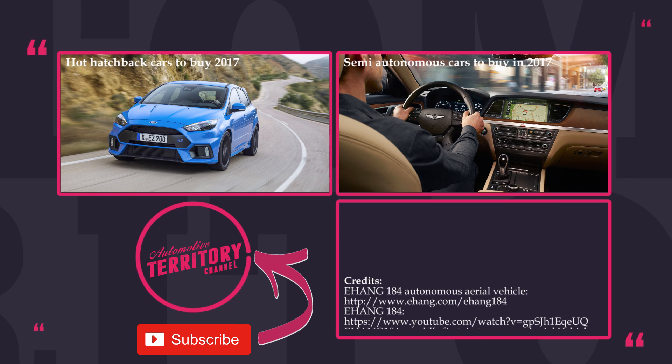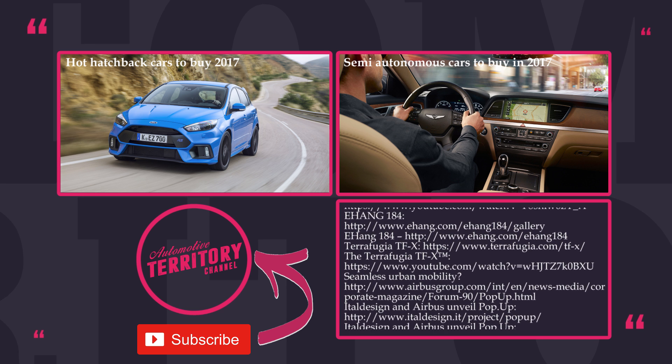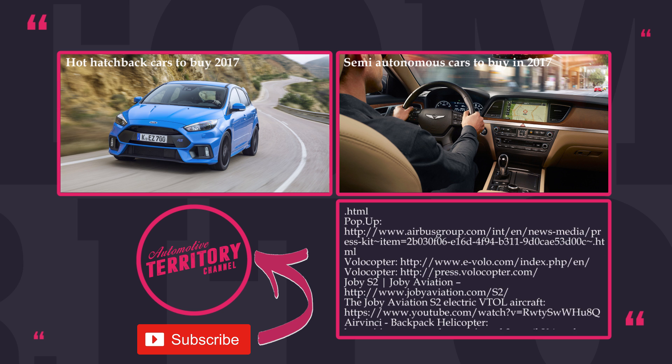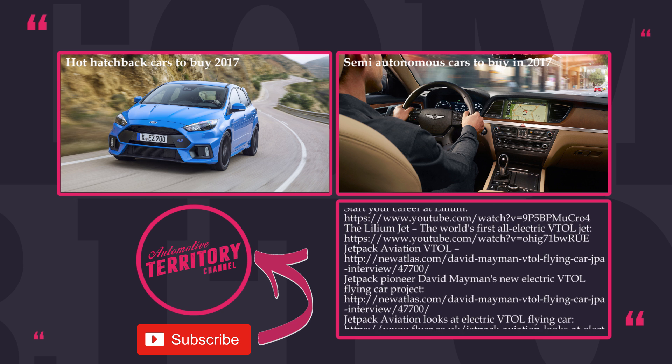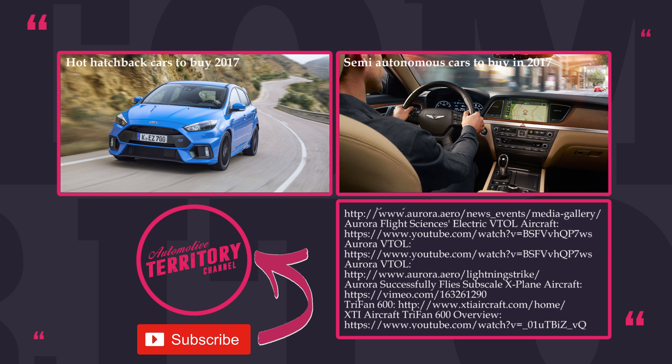Thanks for sticking around till the end! If you liked this video, feel free to check out our previous releases, click the subscribe button, and ring the notification bell to get informed when new content comes out. Don't forget to like and leave a comment below to let us know what top list you'd like to see in the next episode. May the Torque be with you!